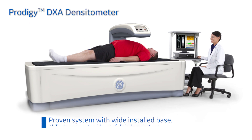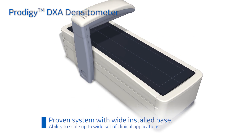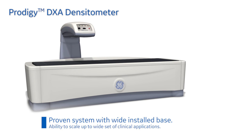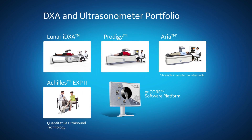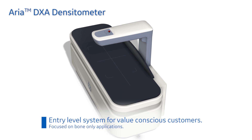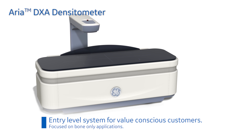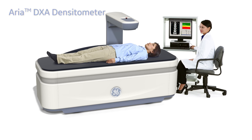Our dependable and proven Prodigy system delivers measurement on bone and body composition with the ability to scale up to a wide set of clinical applications. Our entry-level ARIA system provides trusted clinical outcomes with accurate bone mineral density measurement to value-conscious physicians focused on return on investment and equipment size.